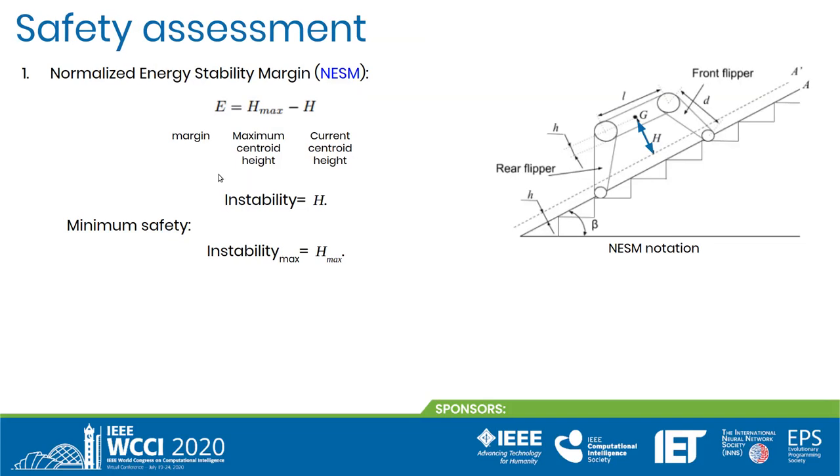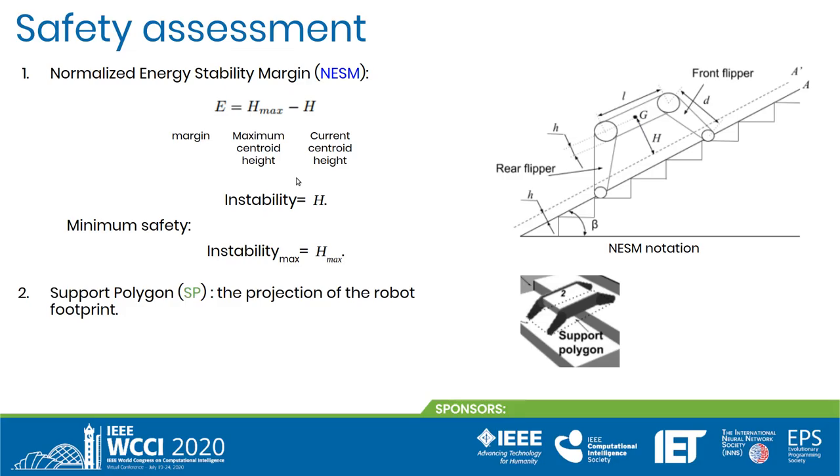The policy used for traversing terrains has to ensure safety of the robot motion in some manner. To do so, we studied the integration of penalty terms into the reward function. We wish to incorporate two criteria. The first one is based on the normalized energy stability margin, which is simply the difference between the maximum and current centroid height. We introduce the instability measure, which is the current centroid height. The second criterion uses the notion of the support polygon and aims to maximize the projection of the robot footprint on the stair surface by favoring the flat flipper configuration.